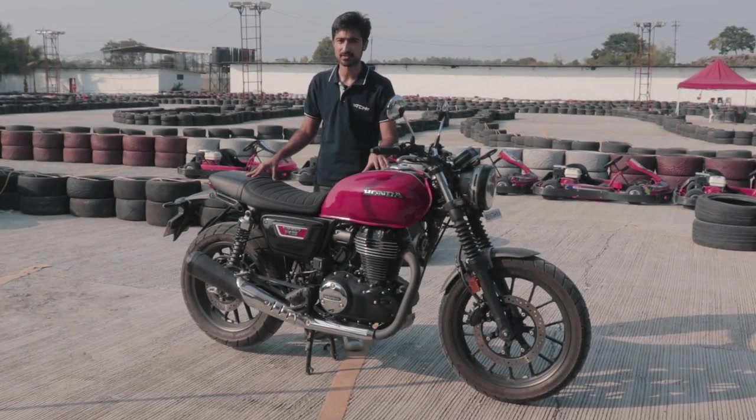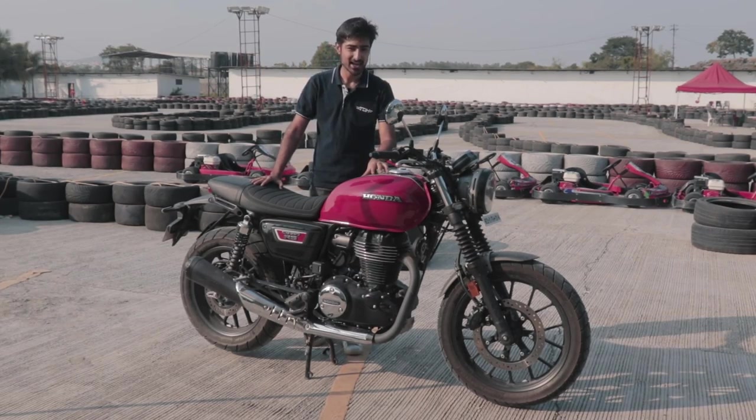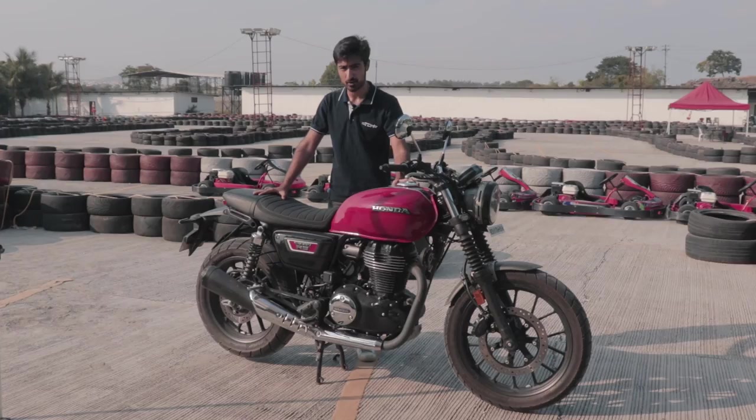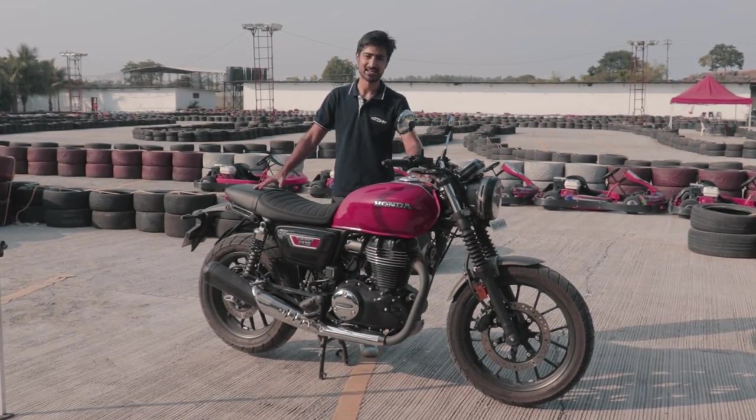What do you think about the CB350 RS? Do let us know in the comments down below. Please like, share, and subscribe to our channel. Get on Instagram, follow us, and turn your post notifications on. Thank you so much for watching. This was Bhavneet — see you guys in the next one.